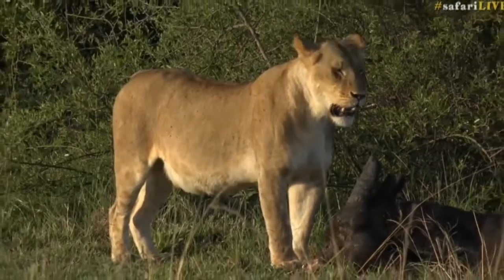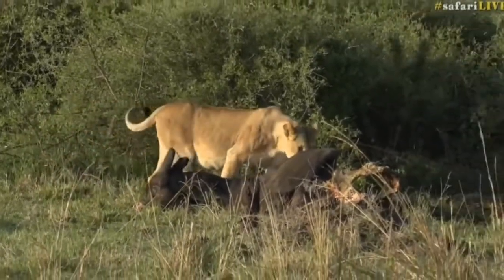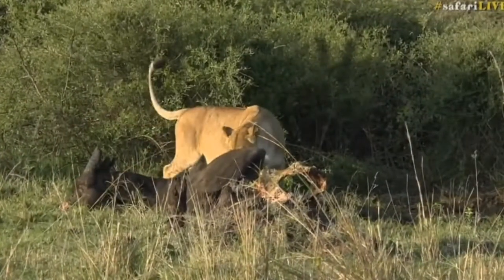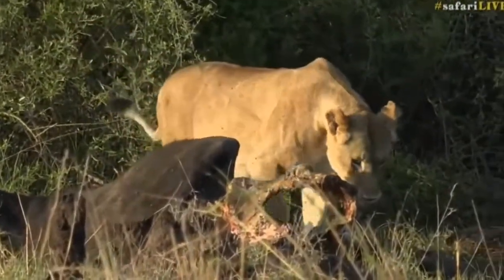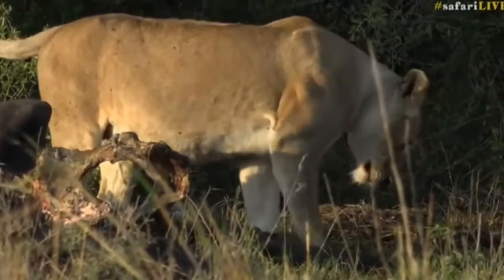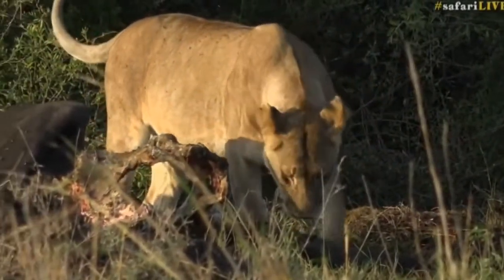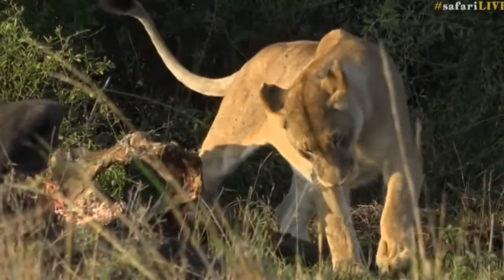From there they'll eat their way around the hindquarters, the ribs, and the shoulders. They generally don't bother with legs. Their teeth are adapted for the way in which they have to feed as well as hunt. And that very serrated tongue also helps to peel away the meat from the bone.